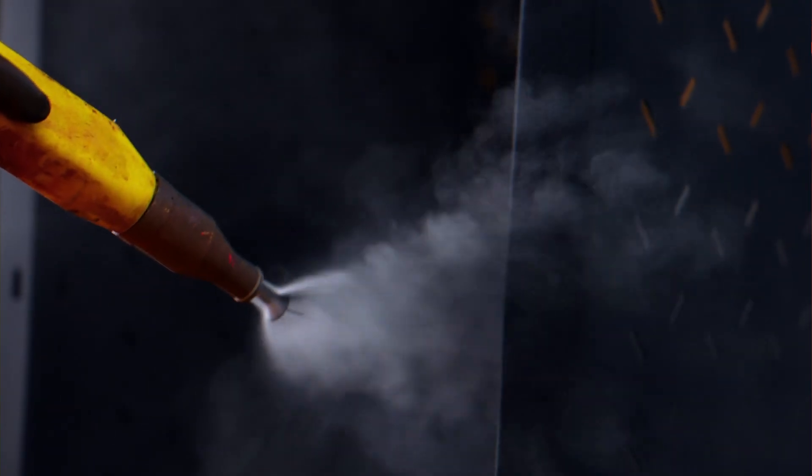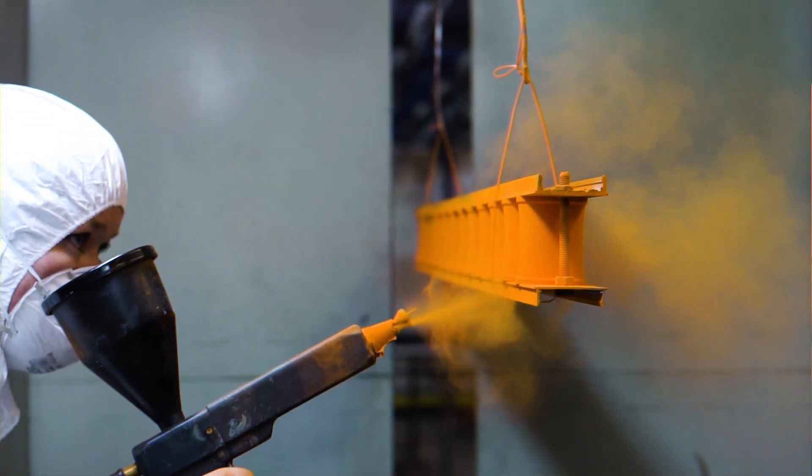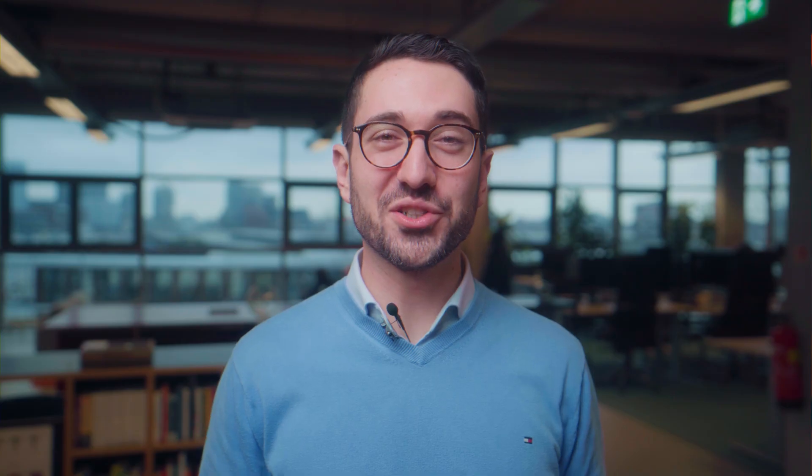In outdoor applications where UV resistance is crucial, specific coatings designed for outdoor durability may be preferred. I hope you enjoyed this video and found it interesting. Please contact us if you have any questions. Until next time, stay curious.